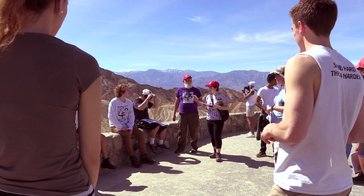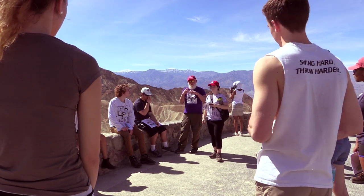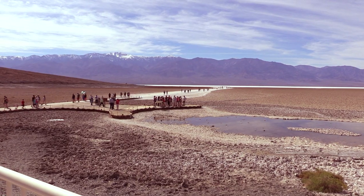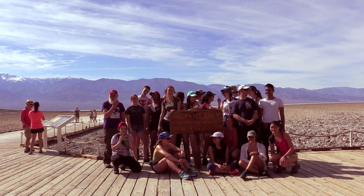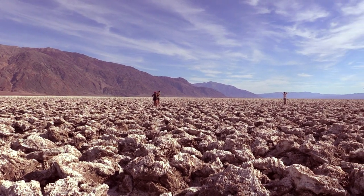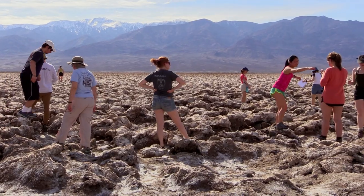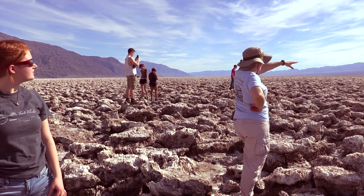We went to Zabriskie Point, which is a famous overlook of Death Valley. We went to Badwater, which is the lowest point in North America. We saw a place called the Devil's Golf Course, where there are huge salt crystals which have pushed the ground up and made a very uneven surface.